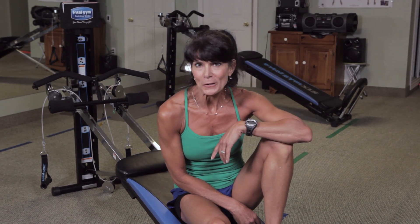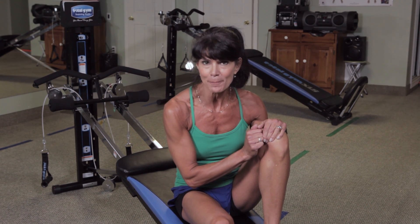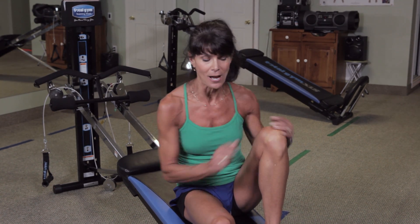Everybody always wants better looking abs and they want the results faster. Well, on the Total Gym we can get you better looking abs faster. If we take that bicycle ab exercise off the floor and put it on your Total Gym, we can get your heart rate up and we can work the muscles at the same time. Watch this.